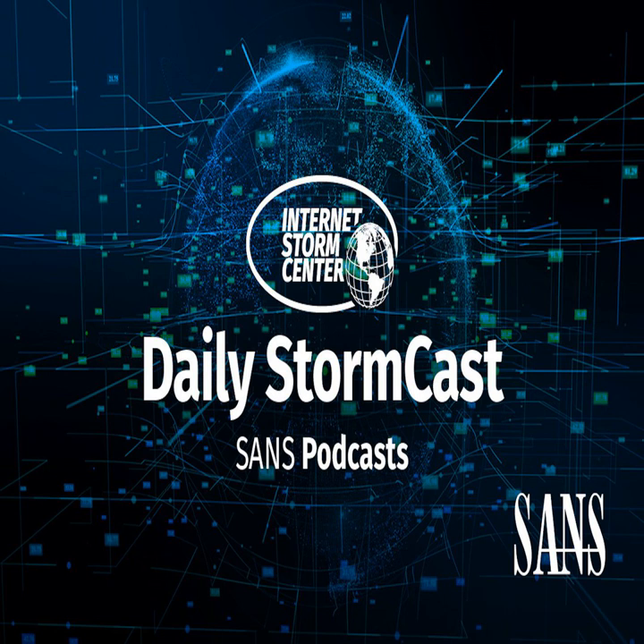Hello, welcome to the Wednesday, December 2nd, 2020 edition of the Sands and Storm Center's Stormcast. My name is Johannes Ulrich, and today I'm recording from Jacksonville, Florida.